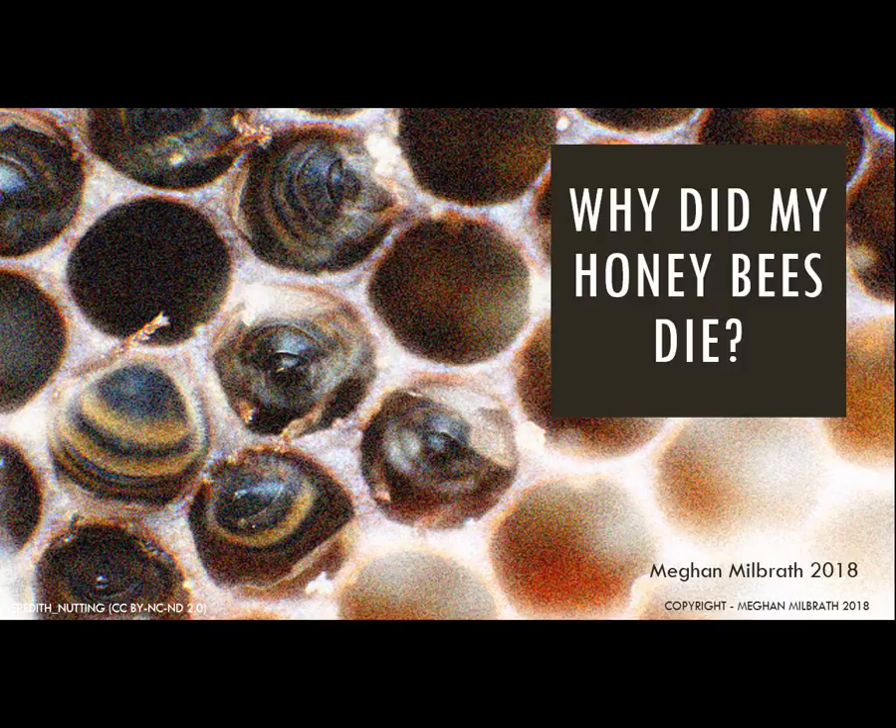We'll cover how to identify potential causes of death and what you can do with the equipment from your dead hives. This is the first video in a series of three. In the other two I'll cover what you can do to help keep your bees healthy and alive in the upcoming years.